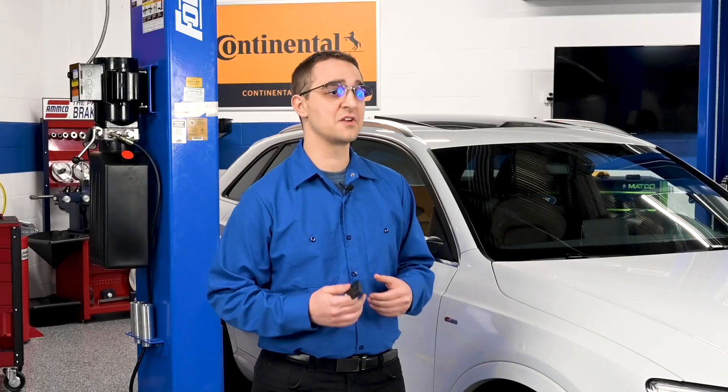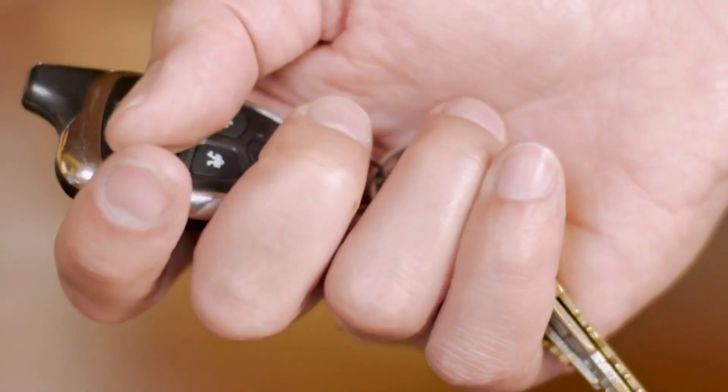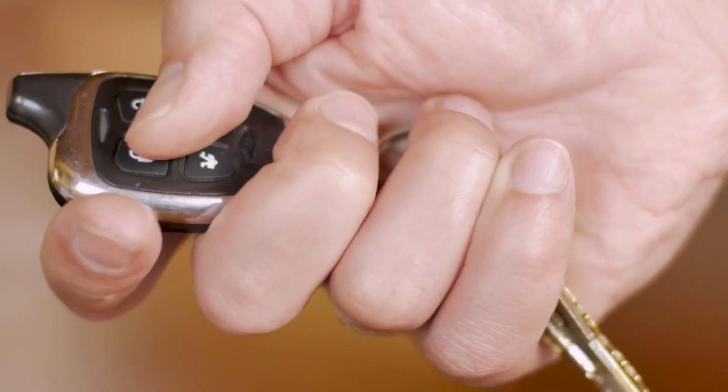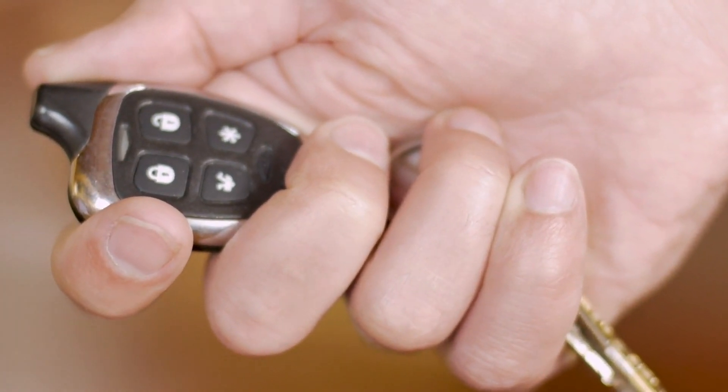While many TPMS sensors use an antenna to help communicate a signal, don't assume this is always the case. On most vehicles, there is a single antenna for the four TPMS sensors. While the antenna may just be for the sensors, it's also possible it could be used for the keyless entry system, because the keyless entry system and the TPMS sensors both transmit in the same radio frequency range of between 315 and 430 hertz.